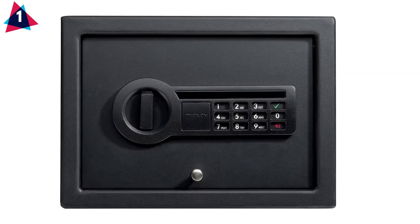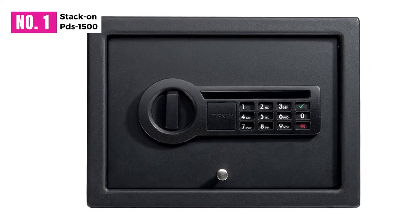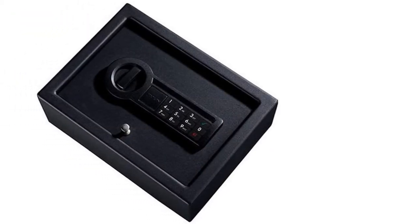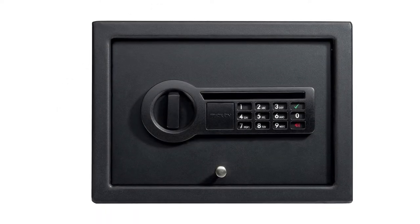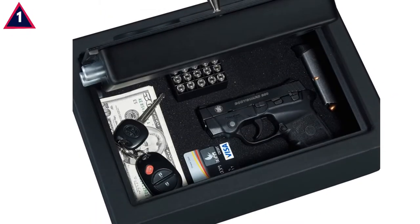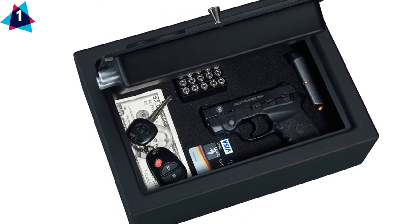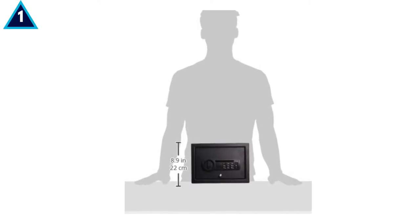At number one, the Stack-On PDS-1500. The first and foremost important thing while buying the best rated home gun safes is the size of the safe. It will be impossible to have an enormous gun safe visible to everyone around you. This Stack-On brand allows you to have a perfect size gun safe that can fit inside a drawer — it is compact and enough to keep your guns stored away.